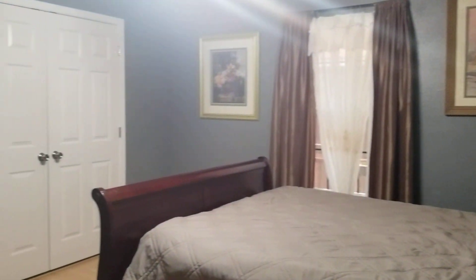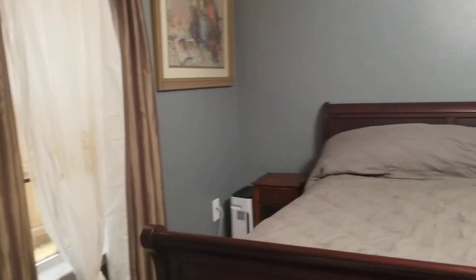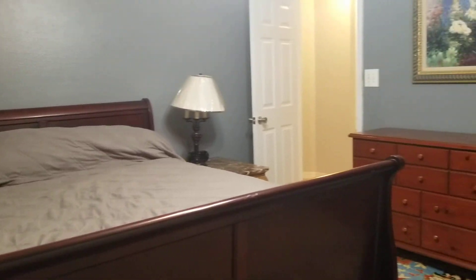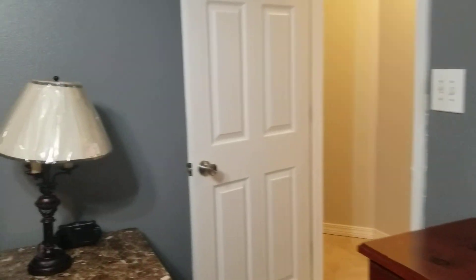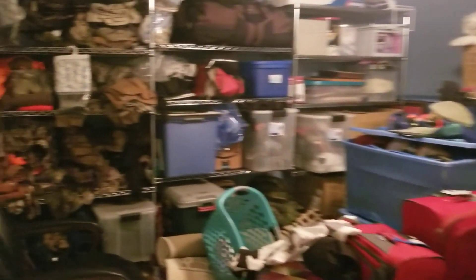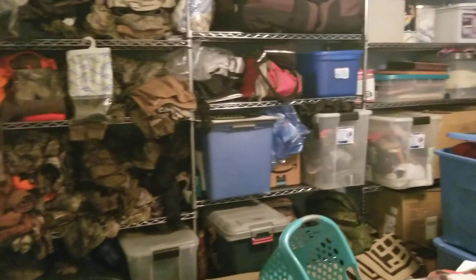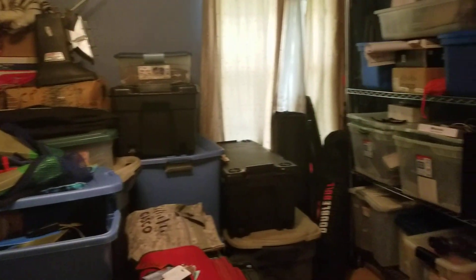Over here we have the two additional bedrooms and bathroom. The first has a queen-size bed and is a pretty average-size room — it would feel much more spacious without the large furniture, like this end table sticking out in front of the door. Into the third bedroom, it's a good size too — they just have a ton of stuff in here so it's kind of hard to gauge, but it is a good-size room.